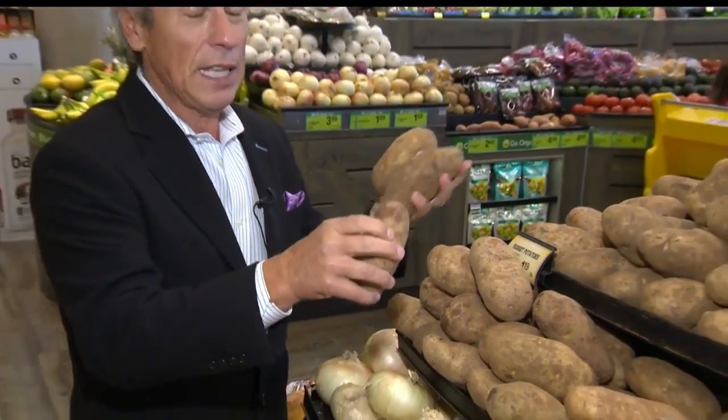When you bring them home, boiling potatoes you want to store in the refrigerator, but not russet potatoes. The moisture and any wet temperatures will allow them to turn green, and that you don't want. So store them in a cool, dry place.